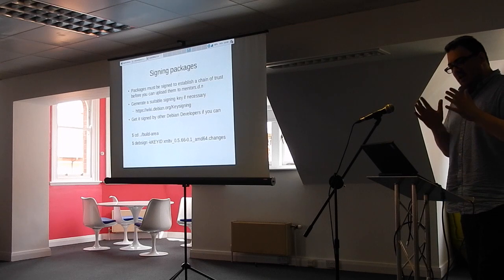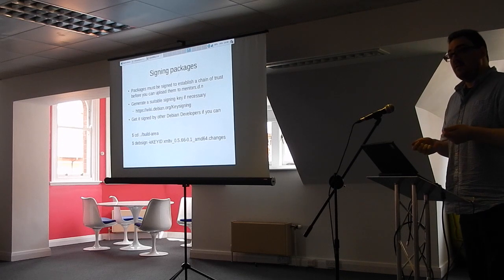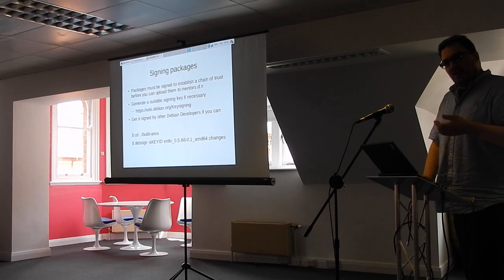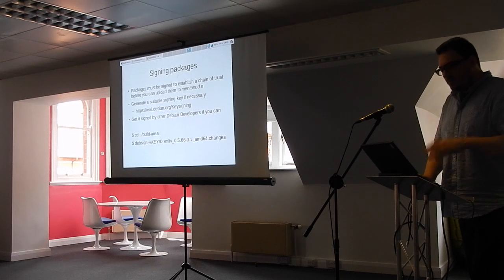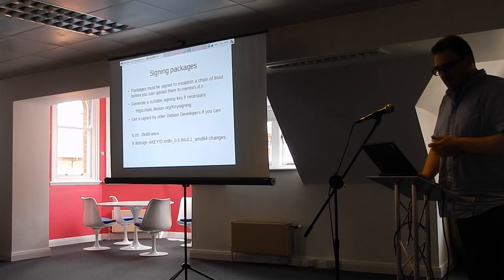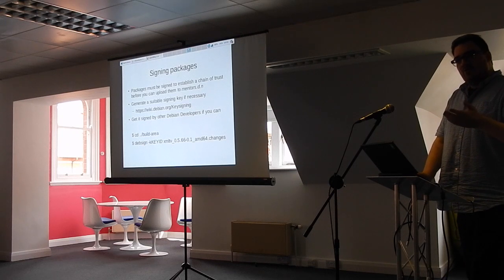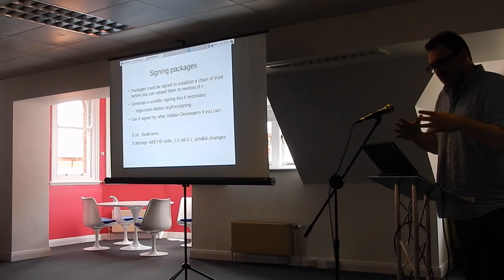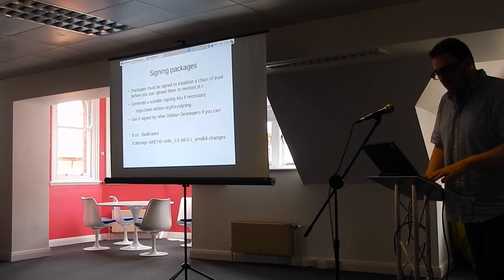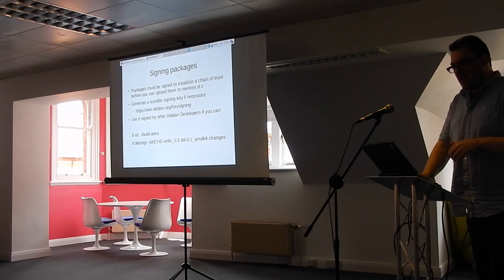We've hopefully got an authentically packaged, minimal-devdiff result. One thing we need to do before we can upload to Debian is sign it. All packages in Debian are signed. If you don't have a key, there's a wiki page explaining what you need to do. Once you've generated your key, you need to push it to a key server. If you know any local Debian developers, it's always a good idea to get them to sign your key — the more people who sign your key, the more trust you have. There's a devsign command: you specify your key ID, sign the changes file, and that in turn signs the other relevant files.